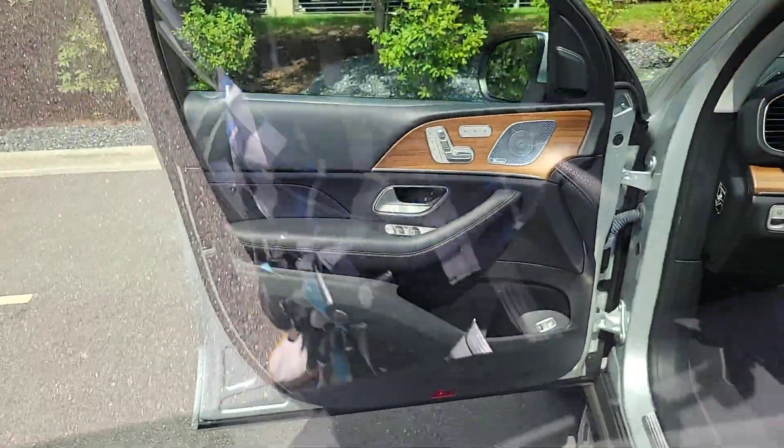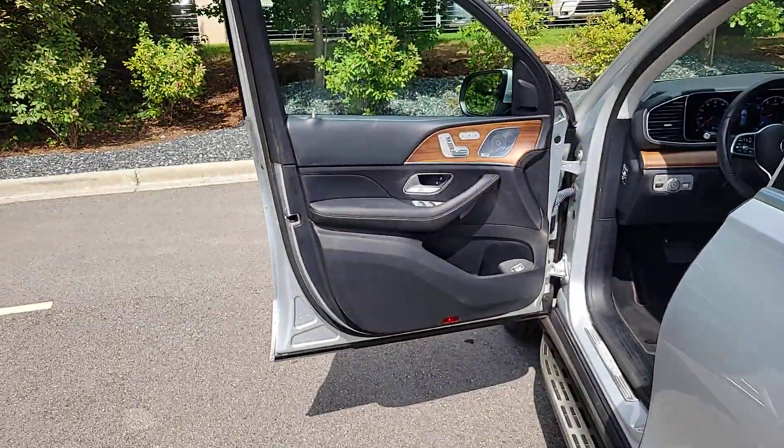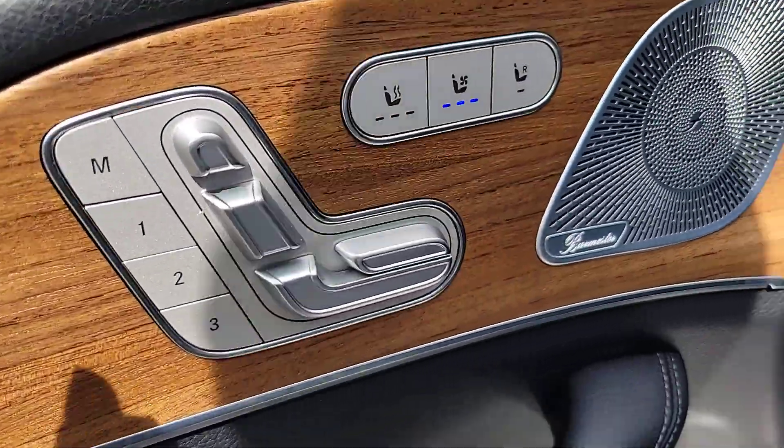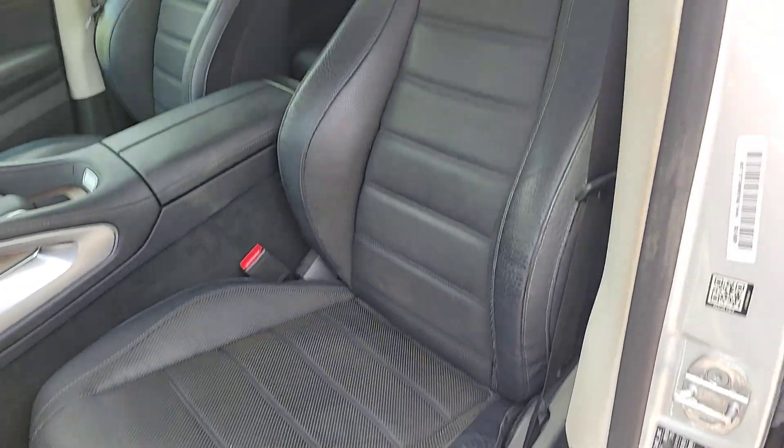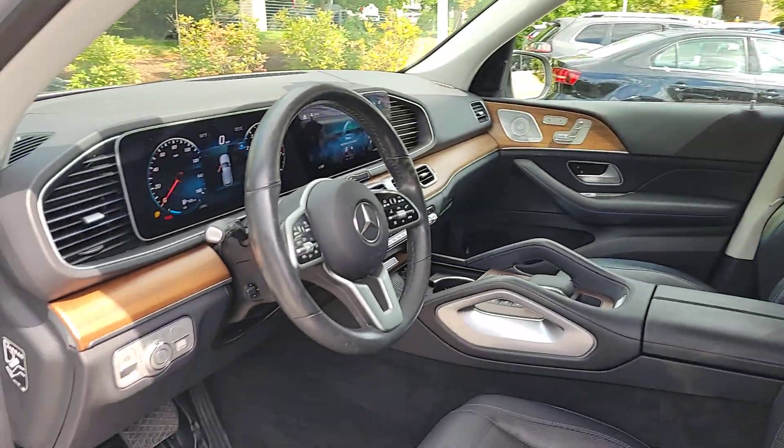Pre-collision system, navigation system, sunroof/moonroof, keyless entry, hands-free liftgate, backup camera, power passenger seat, remote engine start, premium sound system, heated mirrors.